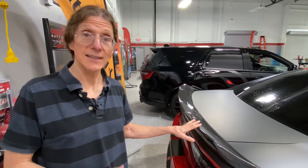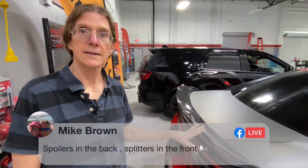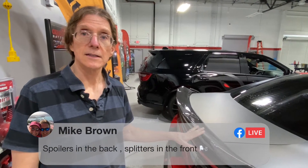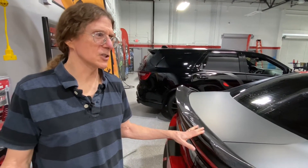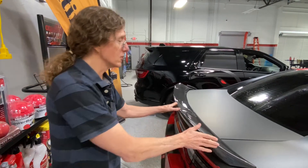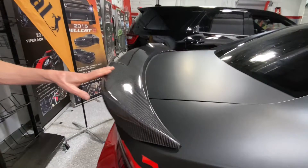Mike Brown makes the point: spoilers in the back, splitters in the front — and that's correct. In the old days they used to call the front piece a chin spoiler, but these days when you're talking about a spoiler, you're usually talking about a rear spoiler.